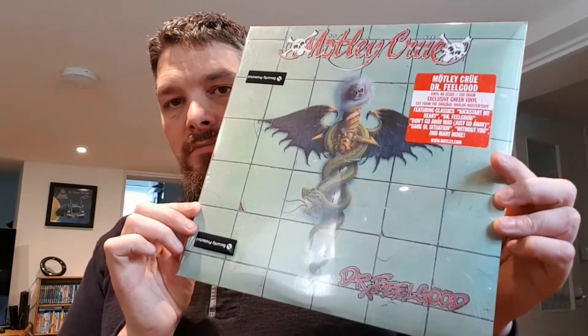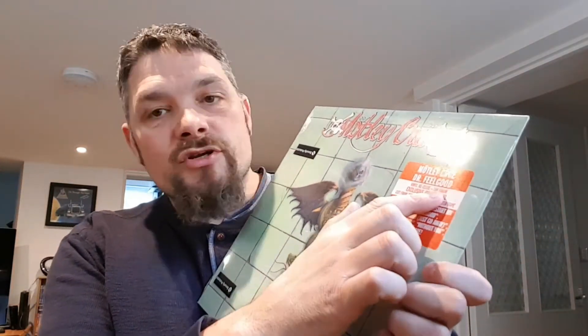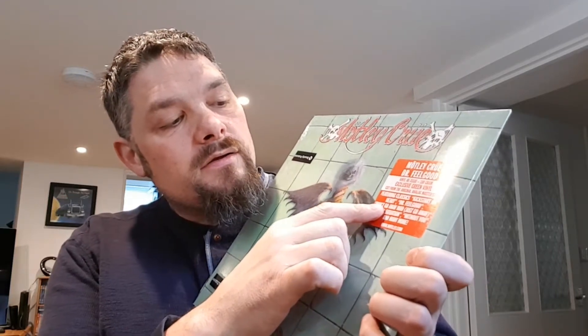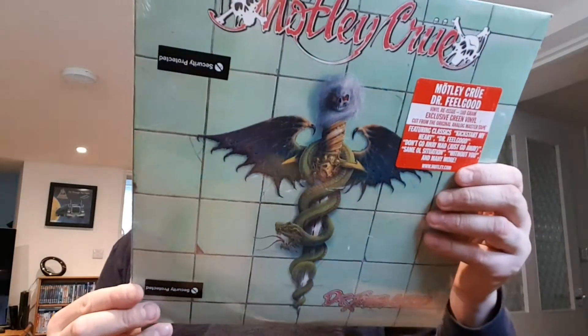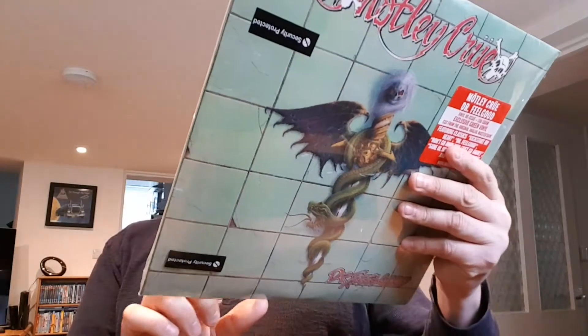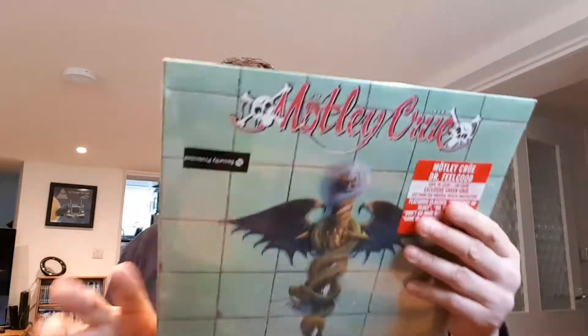Then the next one is Mötley Crüe Dr. Feelgood. This is on green vinyl and it's 180 gram. It's cut from the original analog master tape. It's got 2000 down there, so it's not really that recent.